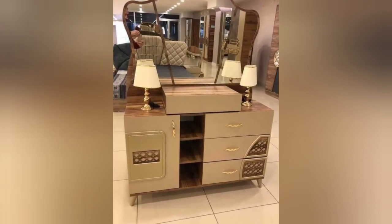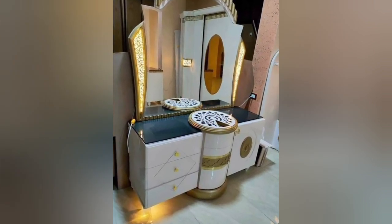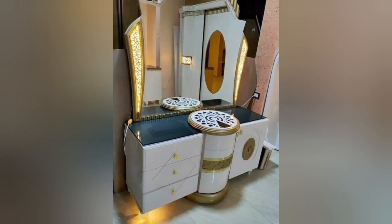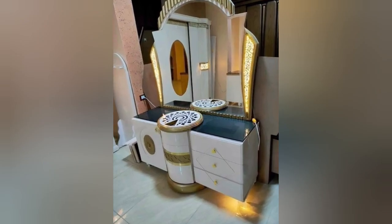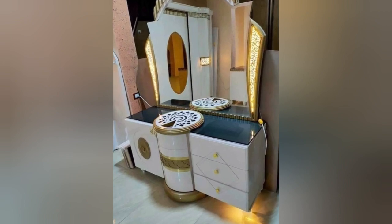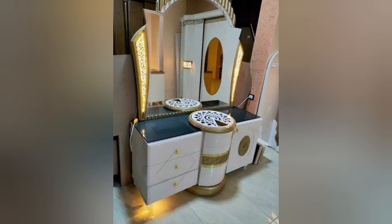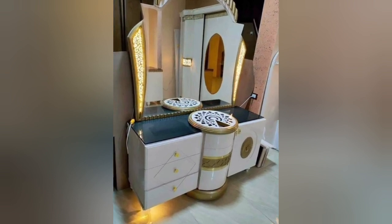Dressing table designs can vary widely, catering to different styles and preferences. Some common design elements include: 1. Mirror — a mirror is a key component of a dressing table. It can be a standalone mirror or an integrated one attached to the table. The mirror can be framed or frameless, and its size and shape can vary.